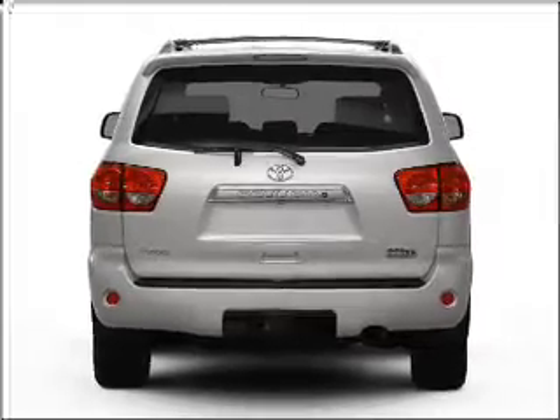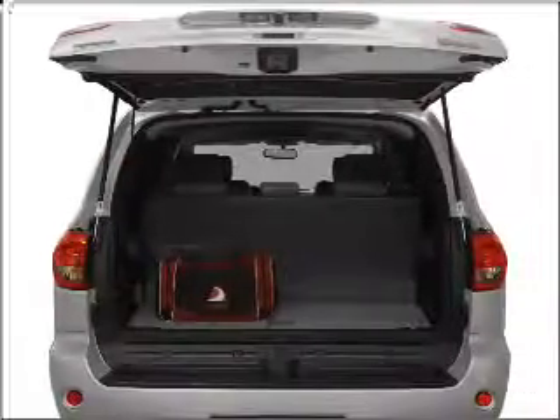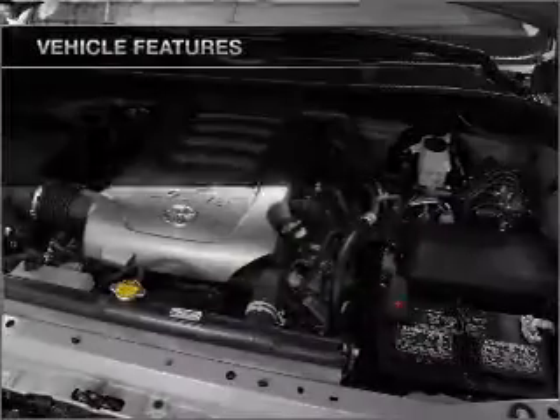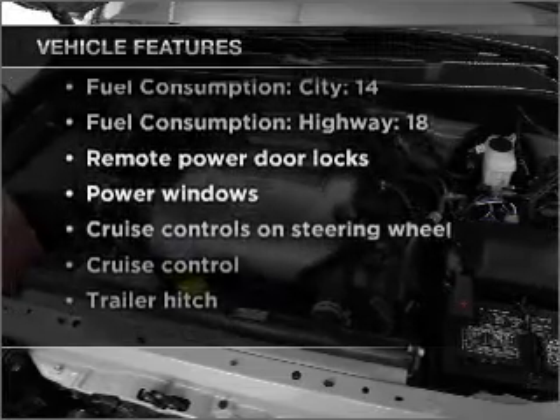Premium wheels lend a distinctive appearance. A premium sound system is just one of the benefits of owning this vehicle. Anti-lock brakes help you bring your vehicle to a safe stop. There's nothing like a sunroof on a nice day. Pamper yourself with memory settings. With these notable features, you won't want to miss out on the opportunity to own this amazing vehicle.